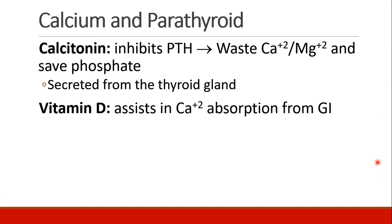Calcitonin is like the opposite of parathyroid hormone. It inhibits parathyroid hormone leading to wastage of calcium and magnesium and saving of phosphate. Just remember that calcitonin is secreted not from the parathyroid but from the thyroid gland. And finally, vitamin D assists in calcium absorption from the GI system.